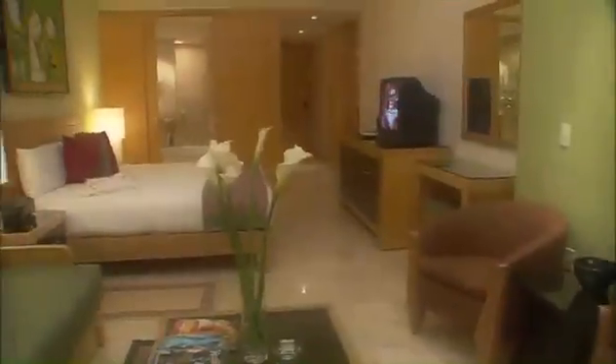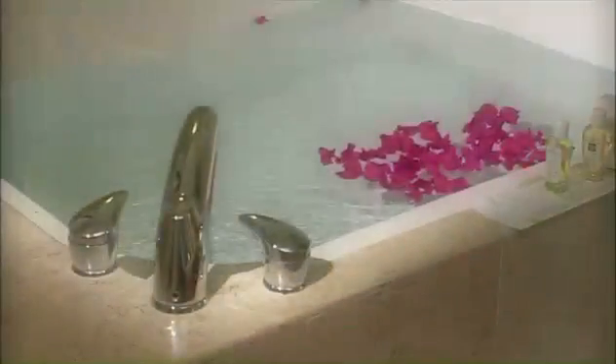The master bedroom is a paradise unto itself with a private balcony, plunge pool, and soaking tub.